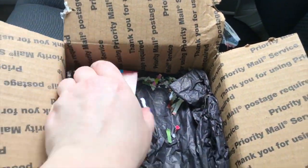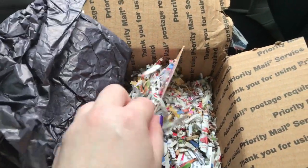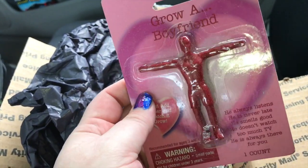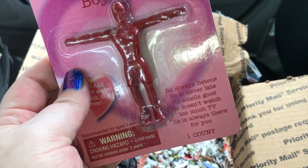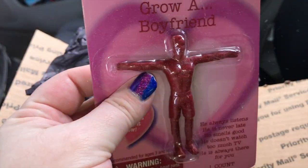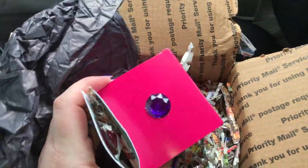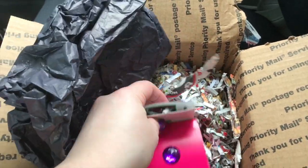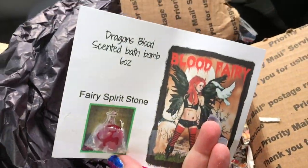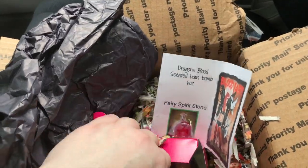I think this is from her spooky box, so thank you so much. And we've got some handy cigarettes. Oh, there's a few things in here. What's this? 'Girl boyfriend — he always listens, he's never late, he smells good, doesn't watch TV too much, and he's always there for you.' Now I can grow my very own boyfriend! Oh, what is this? Dragon's blood scented bath bomb — I can already smell it.